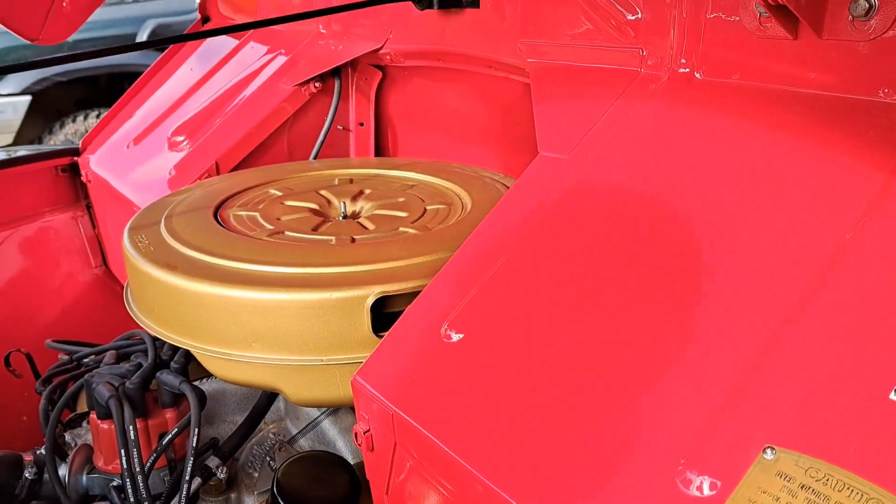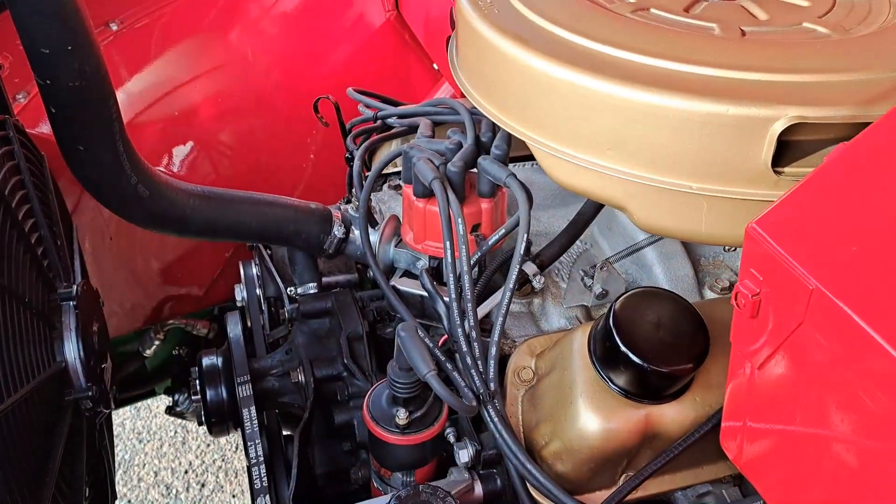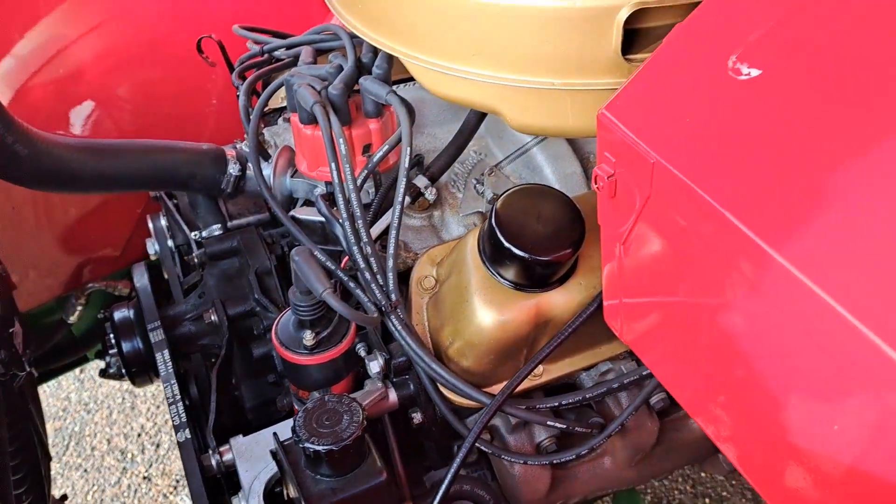It looks really, really well done. My brother tried for the Cleveland but the Cleveland just won't fit. The Windsor just fits in there.